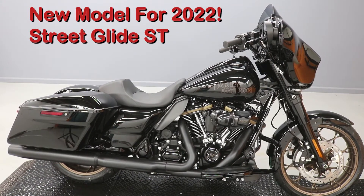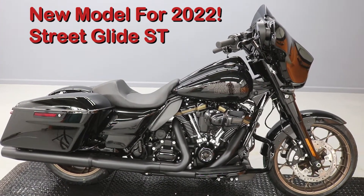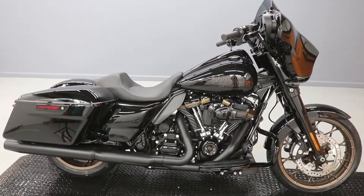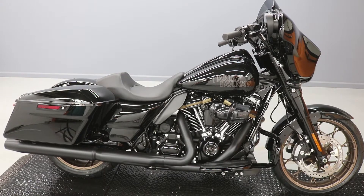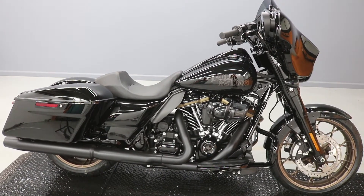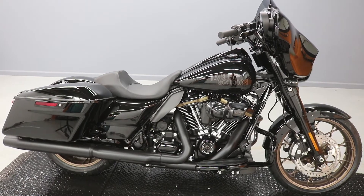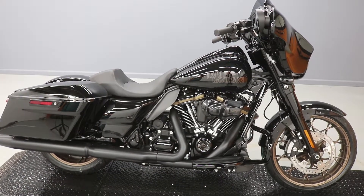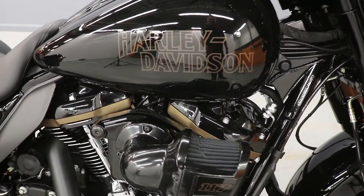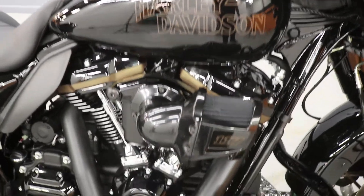This is the 2022 Street Glide Special ST, or Street Glide ST — Sport Torque is what it stands for. It's got a one-up seat, special bronze wheels, spokes for days, and the old-school Harley-Davidson logo on it, just like the one that's on the Lowrider S.